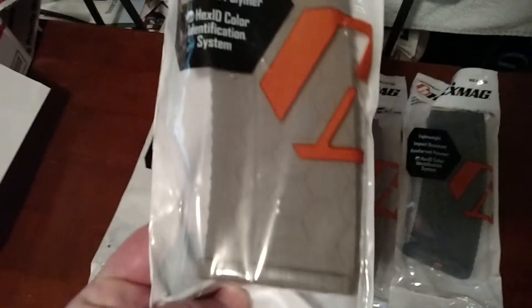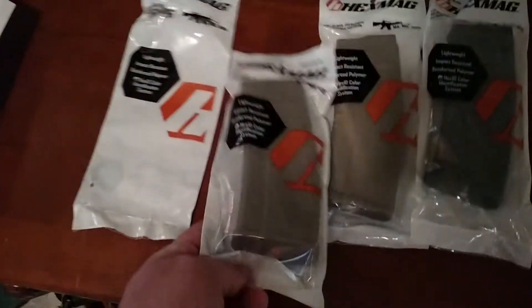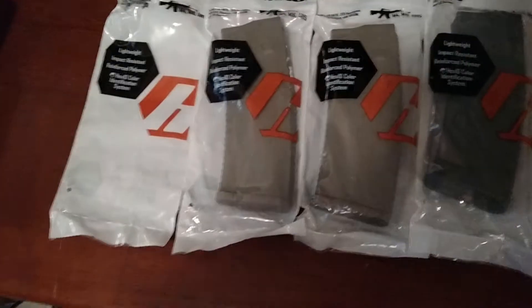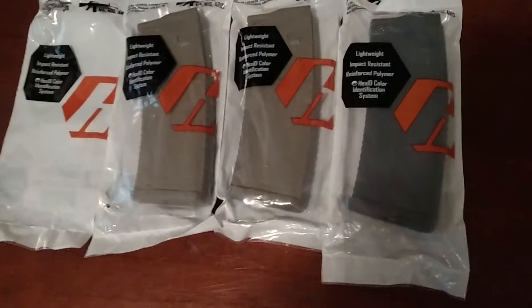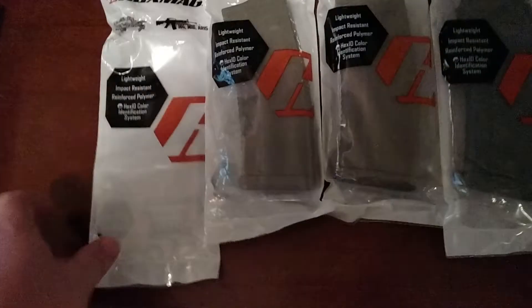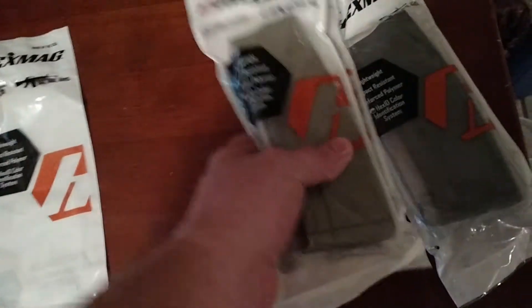My opinion on the mags is, these are my first ones — this is my first FDE mag. I needed some FDE mags to go with my FDE build. All they had left was a gray one; they didn't have any black left, so I got a gray just to see what it was about. Good to go.